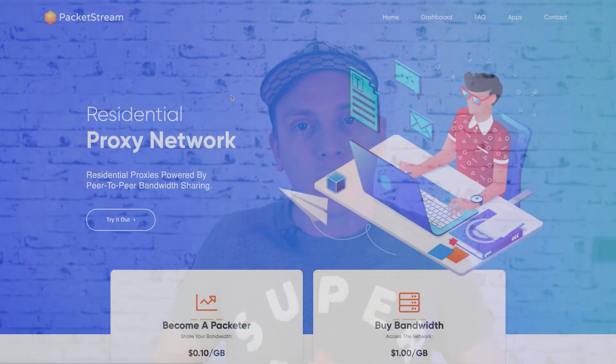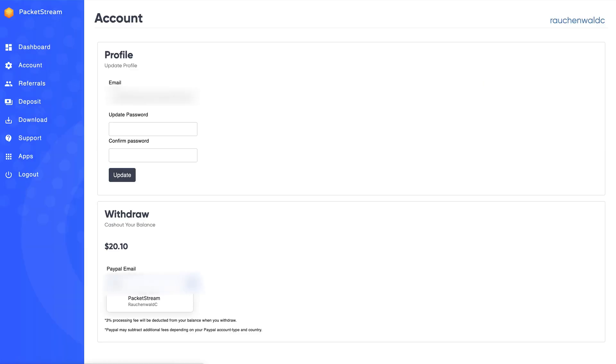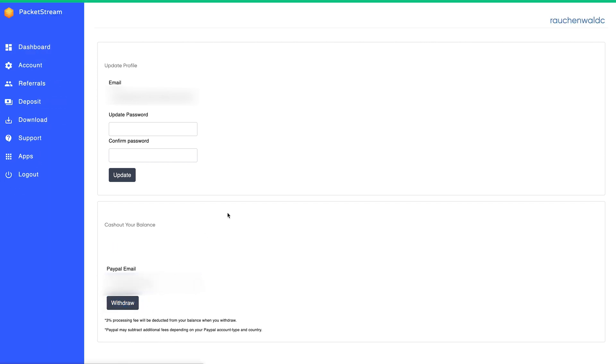Now since the payout itself is going to take a couple of days, let's start with that and use the time between requesting the payout and it actually arriving to address a few other things. To do that I have to log into my PacketStream account and once logged in navigate from the dashboard that shows I currently have $20.10 available to the account section. In the account section all I have to do is enter my PayPal address and click on withdraw to request the withdrawal, and as you can see by the green bar on the top of the dashboard, that's it.